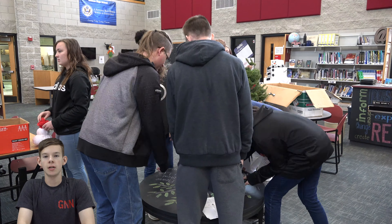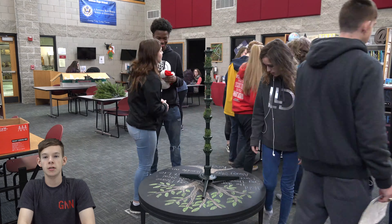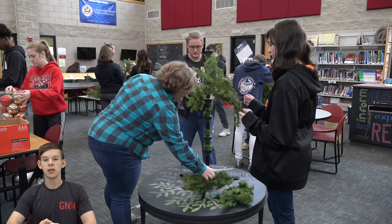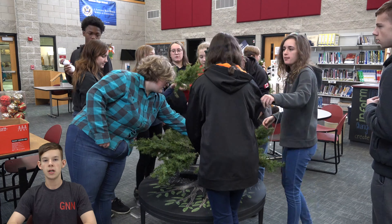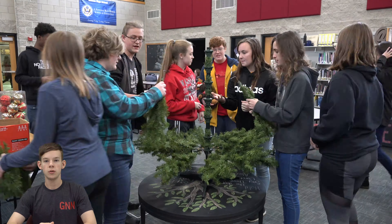Hello and happy holidays from GNN. My name is Corey Stone and I'm going to be explaining what our holiday traditions are in the GNN classroom. Right after we get the Christmas tree, we go ahead and take everything out of the box and start putting it together as a team. That's the video that you're watching right now on a time lapse. Go ahead and enjoy that while I explain the other things that we do.